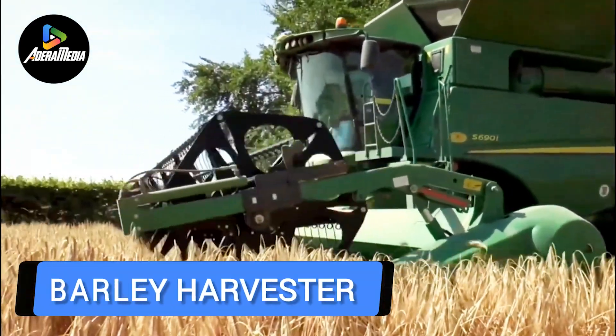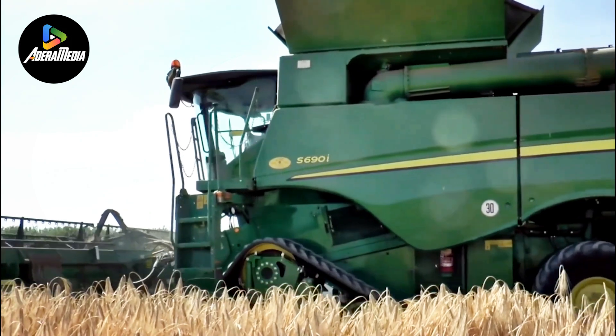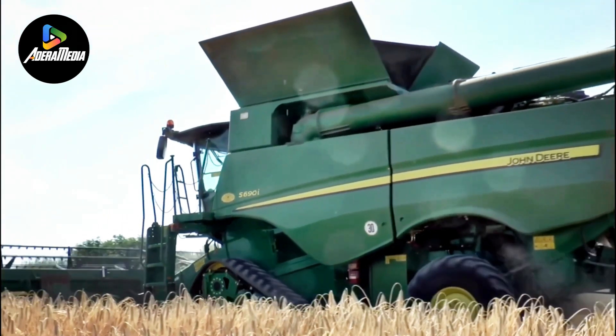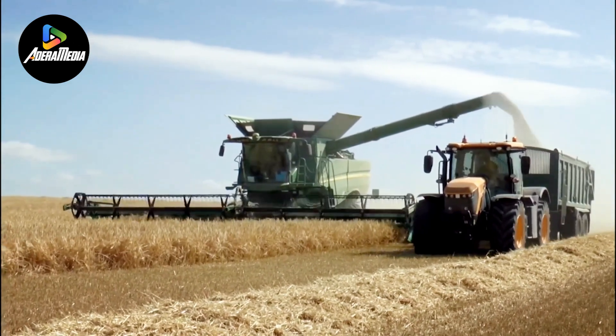A barley harvester is a specialized piece of agricultural machinery engineered to harvest barley crops effectively. Barley, a commonly grown cereal grain, serves various purposes, including food, animal feed, and brewing. The harvester is equipped with several components to facilitate the harvesting process.